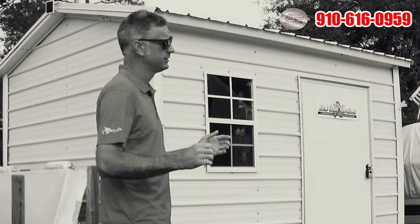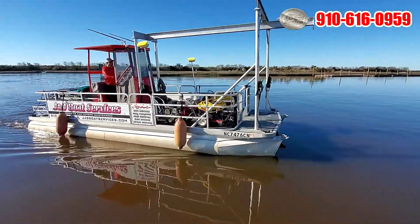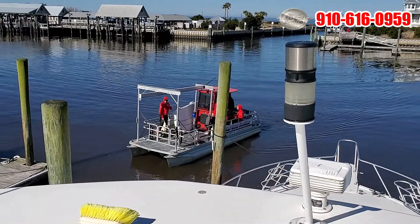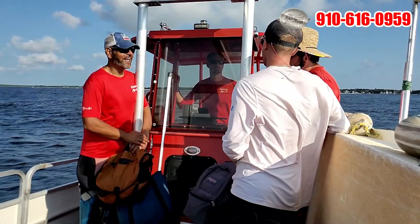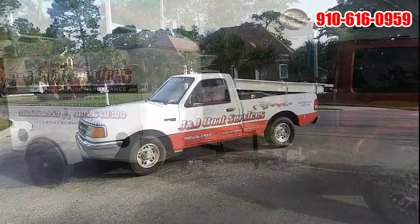We're fully mobile service. Over my shoulder here we have our workboat, which we can dispatch at any time for large propeller work in water or just taking our staff over to Bald Head or a remote location to do work at. We have several vehicles that our staff can use day in and day out.